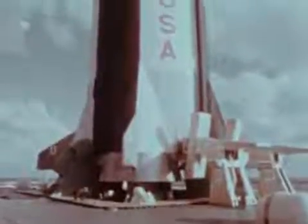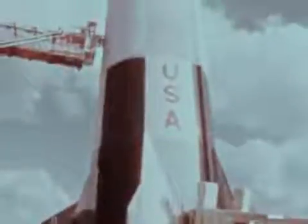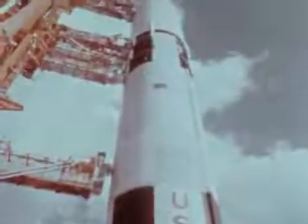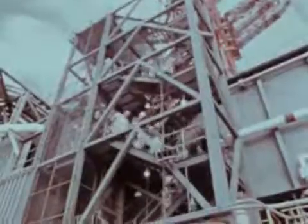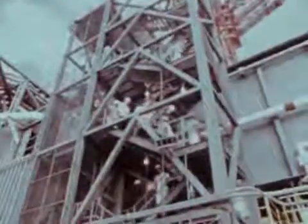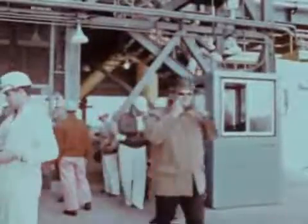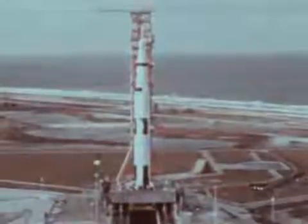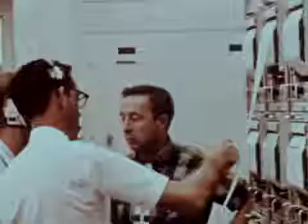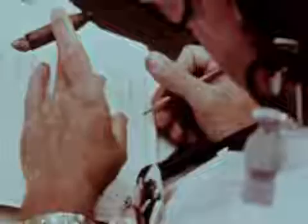It is the result of the work of some 300,000 Americans in the disciplines of science, engineering, technology, and management. The entire space vehicle was to be launched in the first mission rather than follow the step-by-step approach of earlier programs.